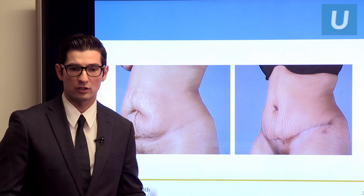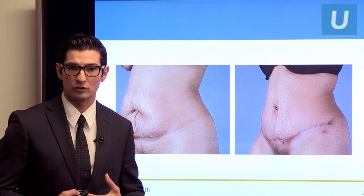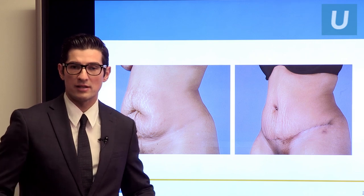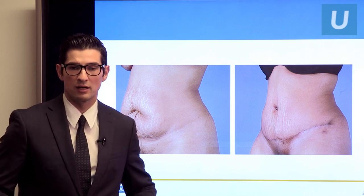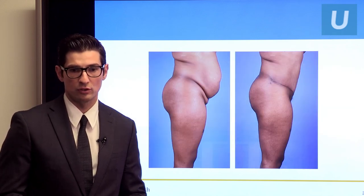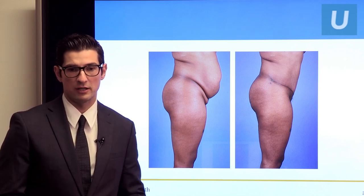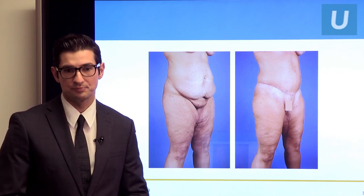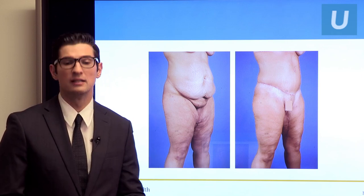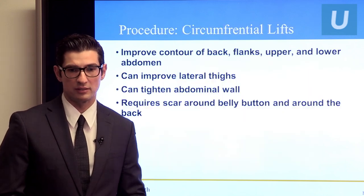Here's another example — a darker-skinned patient with stretch marks above her belly button, which can't be removed. The scars are placed in the bikini line; I even have patients come in on the day of surgery in their lowest-cut underwear so we can make sure the scar is below that. Here's another view of the same patient — significant improvements both above and below the belly button, overall much better contour. Another patient with a lot of excess skin is a massive weight loss patient who chose the cosmetic abdominoplasty — her BMI was less than 30 — and we gave her a great result getting rid of all that hanging skin.